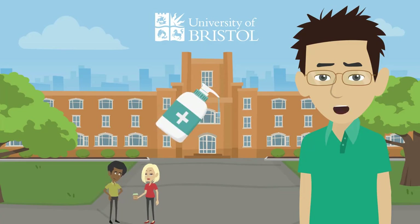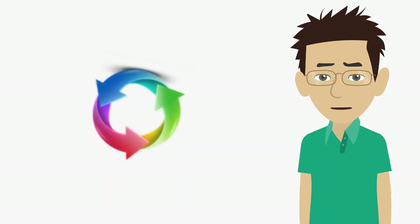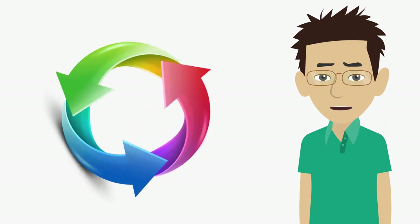One of the main challenges will be access to campus facilities and in particular access to teaching laboratories. Because of this, we have made changes to the delivery of our courses.